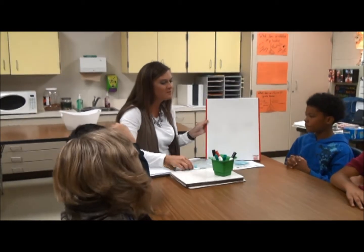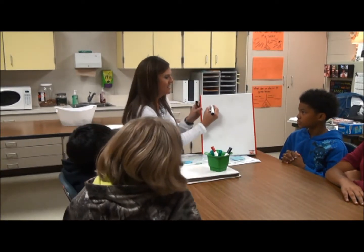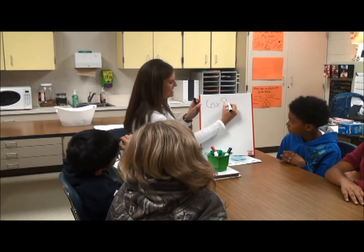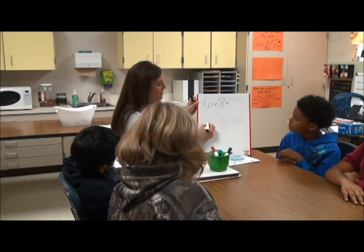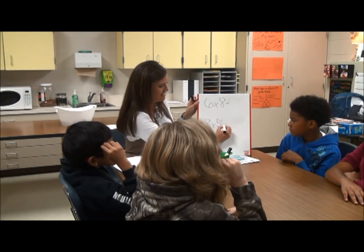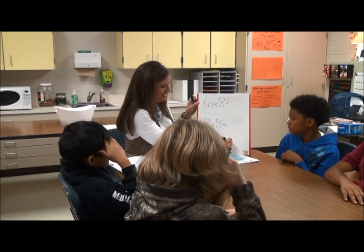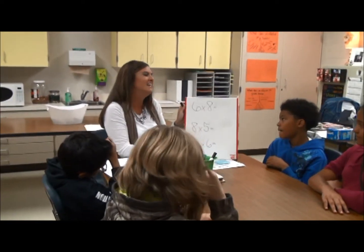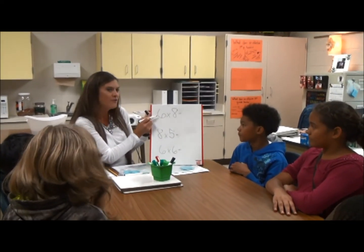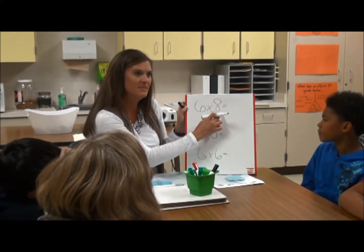These were some of the problems I saw go into those incorrect piles. Guess what they were? Six times eight. I even made a few notes — I saw eight times five, and I saw six times six in an incorrect pile. So thinking about the friendly number strategy, how could it help with six times eight?